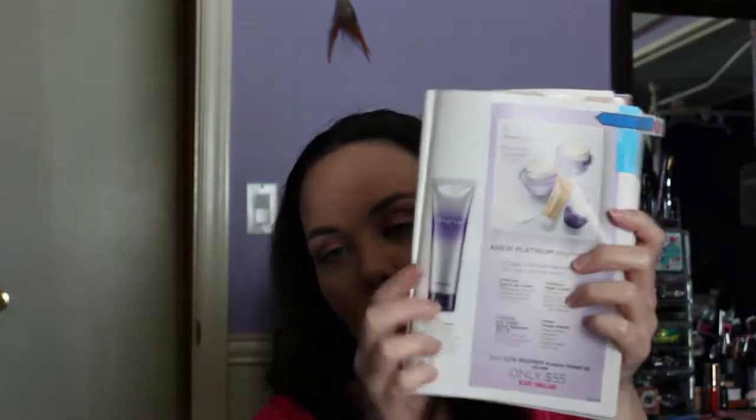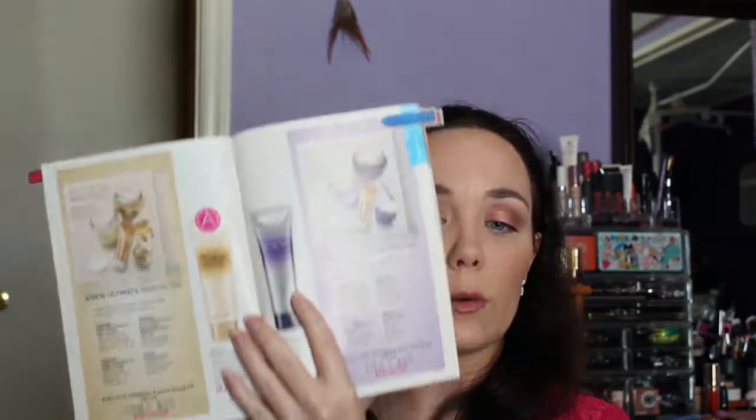The Anew Platinum Regimen set is pretty much the same concept — three full-size products and a try-it size of the Power Serum. You get the full-size Eye and Lip Cream, Platinum Night Cream, and Platinum Day Cream with SPF 25 for $55, a value of $121. If you plan to replenish or want to try them without paying full price individually, these sets save you almost half.